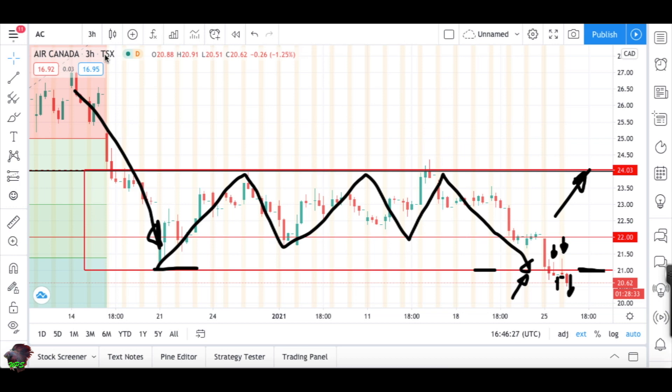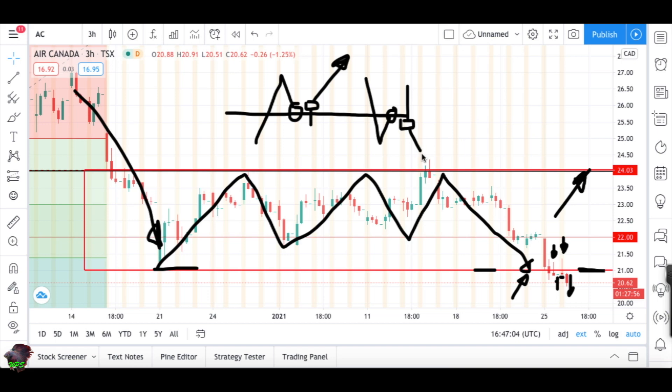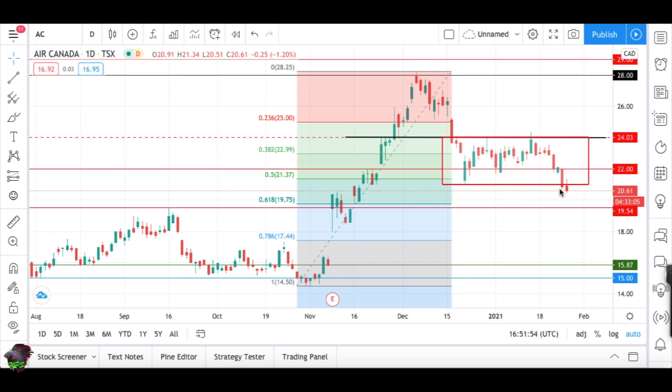The market does two things: you break out, pull back, retest the area, and get a signal to go long and buy. The opposite happens in a sell-off mode — market breaks out, pulls back, retests the area, gives a signal to sell, and the market falls. That's how technical trading works.